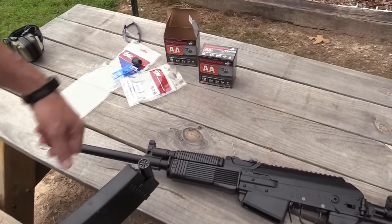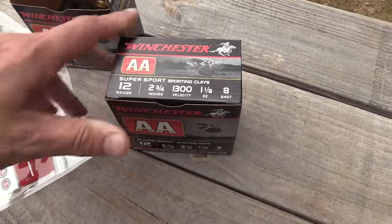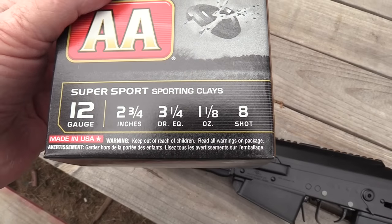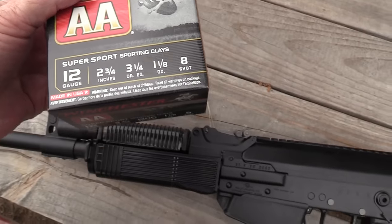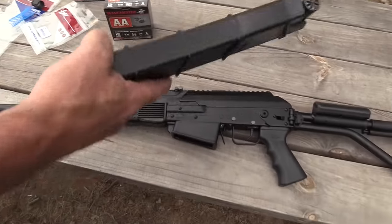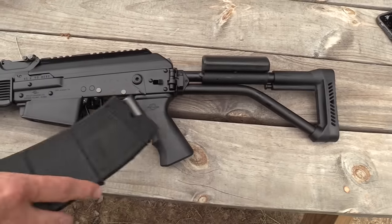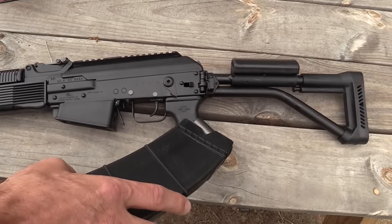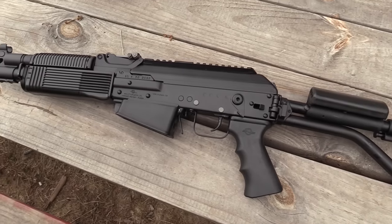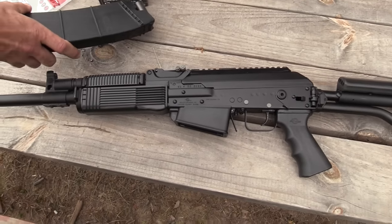We're gonna be running some Winchester Double-A at 1300 feet per second. This should run lower quality shells too, but we've had tremendous success with this particular round in semi-automatic shotguns. Three-and-a-quarter gram stuff will do fine. This thing is built like a tank — it's built on an RPK receiver, all original Russian hardware, and that's going to carry over to the new ones as well. For the price point, you really can't beat it.